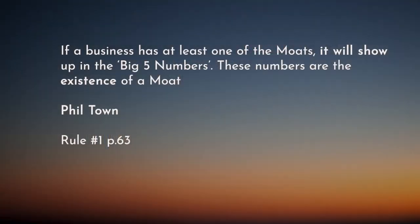Trying to figure out if a company has a durable competitive advantage can be difficult as it's kind of based on opinion and perception — someone might say a business has a moat and someone else might completely disagree. So to rule out this hearsay and confusion, Phil Town says there are five big numbers you need to get familiar with. These big five numbers will show if the business has a strong, durable moat. Once you get accustomed to these big five numbers, you'll find yourself skipping the moat-type analysis and going straight to the numbers.